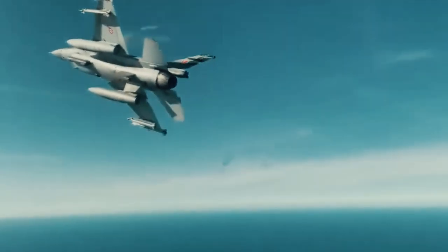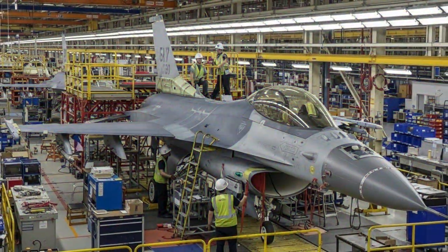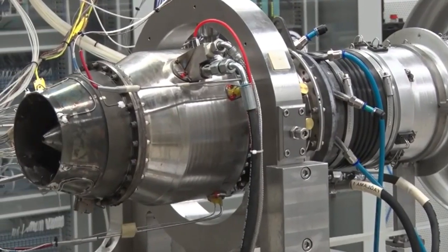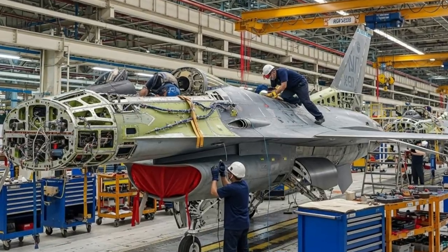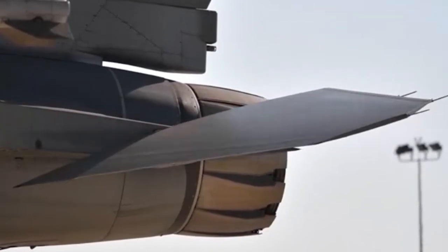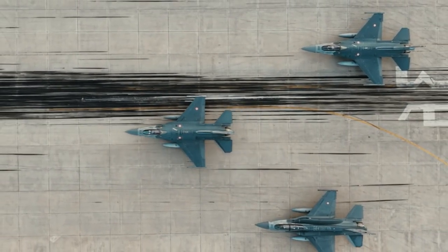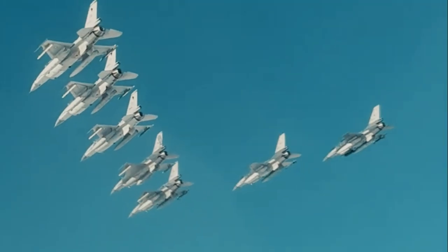The F-16 Fighting Falcon is one of the most successful and widely used multi-role fighter aircraft in the world. Since its introduction in the late 1970s, the F-16 has undergone numerous technological upgrades, maintaining its relevance to this day. Its sophistication — combining superior aerodynamic design, fly-by-wire technology, modern radar and avionics, and multi-role weapons capabilities — makes it one of the most reliable and flexible fighter jets in the world, remaining a vital asset in maintaining air sovereignty in the era of modern warfare.